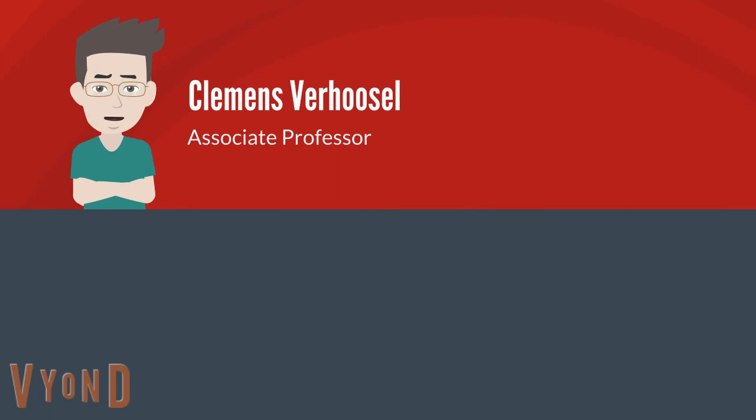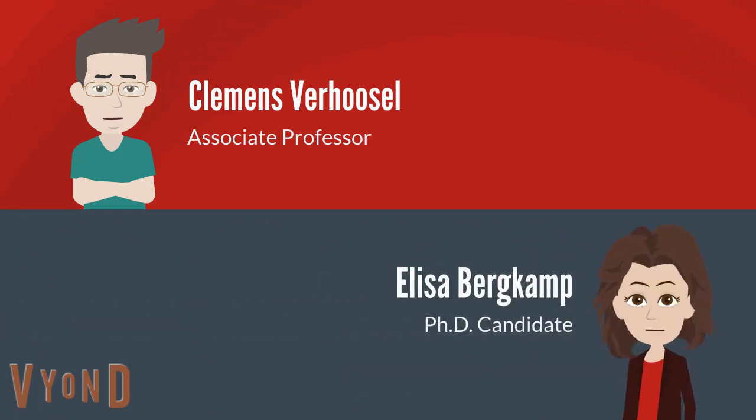Hi, I'm Clemens van Roossel and I'm an Associate Professor in the Energy Technology and Fluid Dynamics Group at the Department of Mechanical Engineering. With me here today is Elisa Bergkamp. Hi, I'm Elisa. I'm a PhD candidate at ETFD.